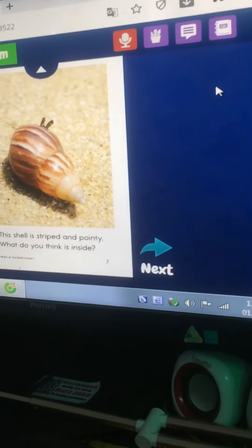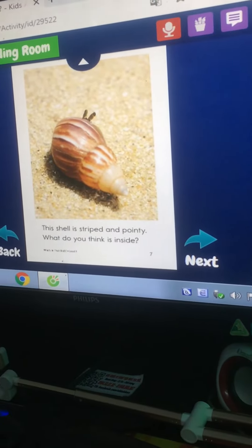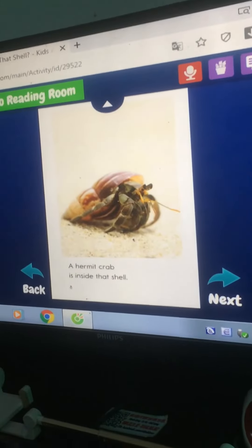This shell is striped and pointy. What do you think is inside? A hermit crab is inside that shell.